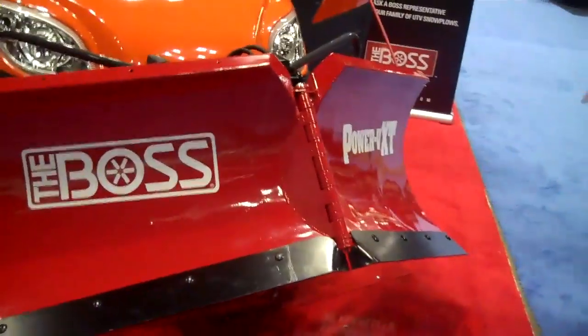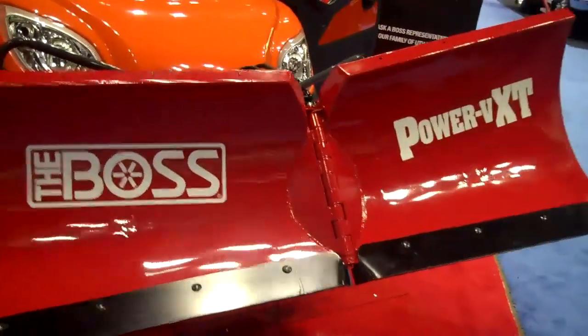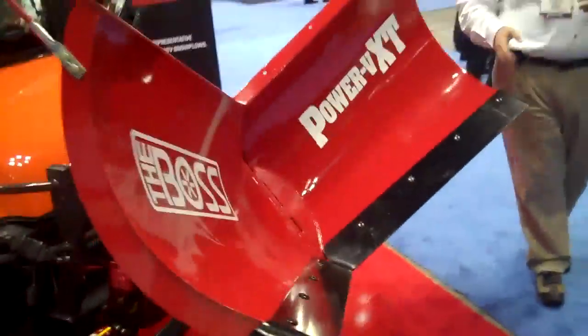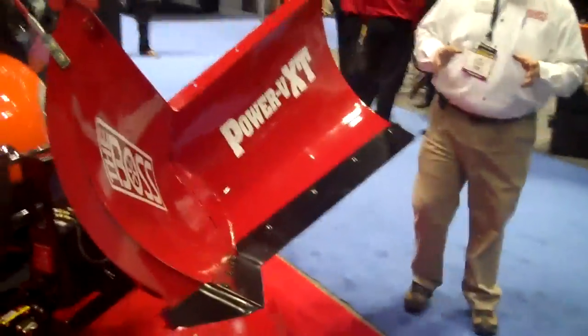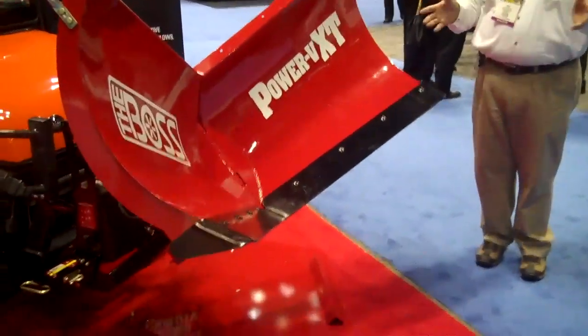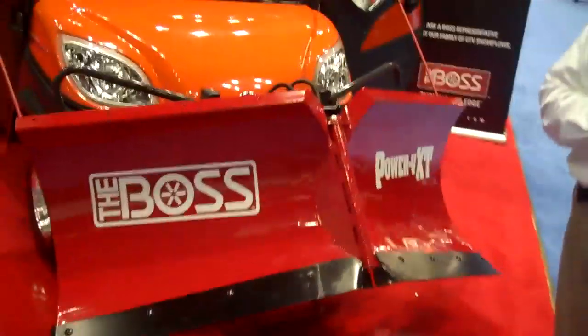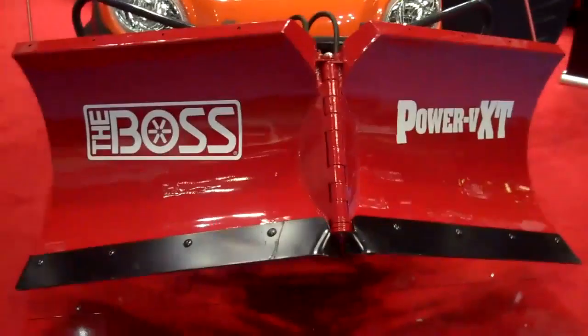We'll put it in the scoop position. This is the highest scoop angle of any UTV plow on the market. What this allows you to do in a big winter like we just had here in the United States is it allows you to pick that snow up and move it over the top of the snow bank, getting it out of the way, clearing more room for more snow as it occurs during the wintertime.